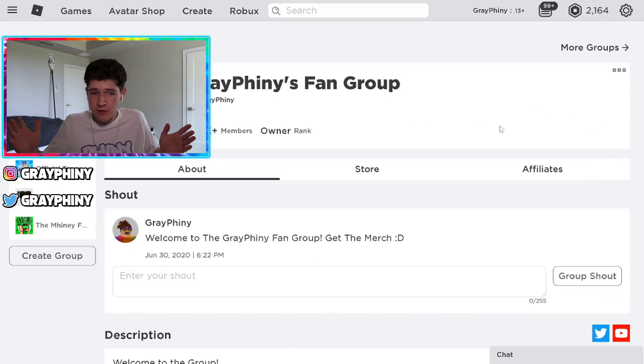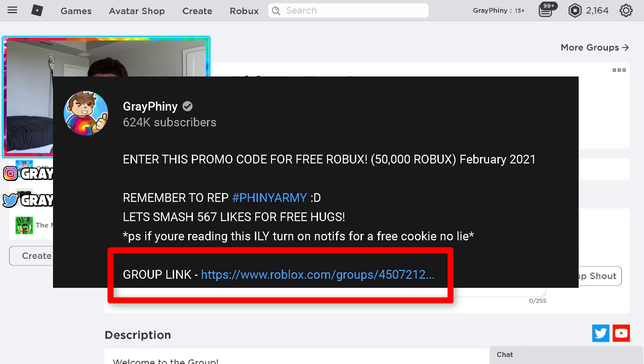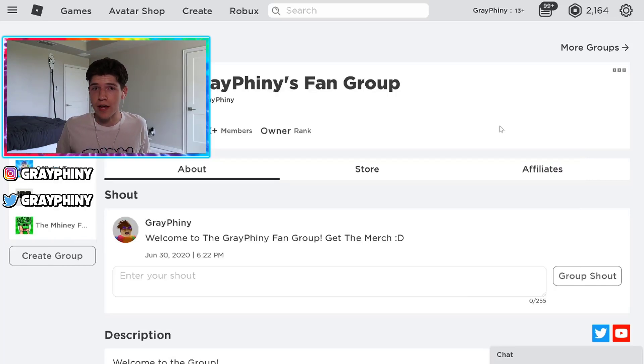Just make sure you join my Roblox group. That's one thing that so many people have failed to do — they just won't join the group and I can't give them any Robux. It's the first link down below in the description as well as in the pinned comment. Make sure you join it.